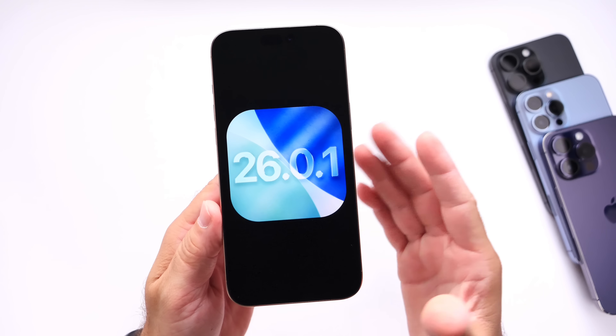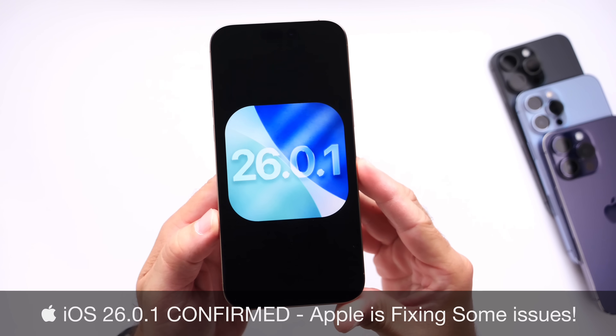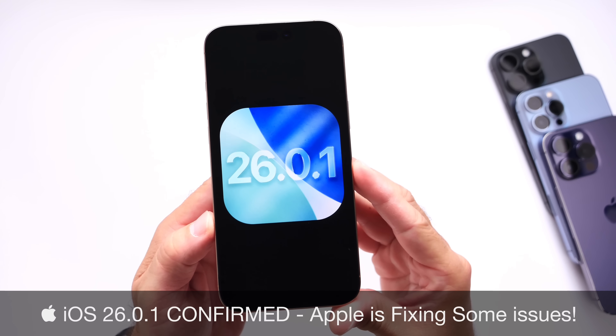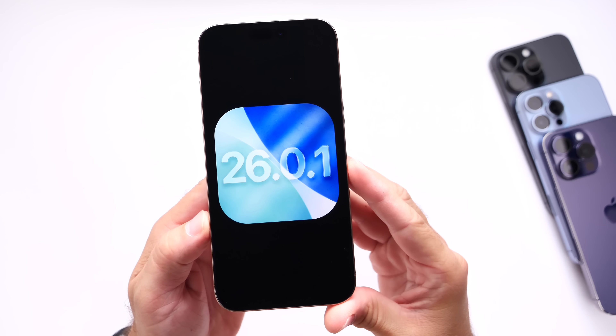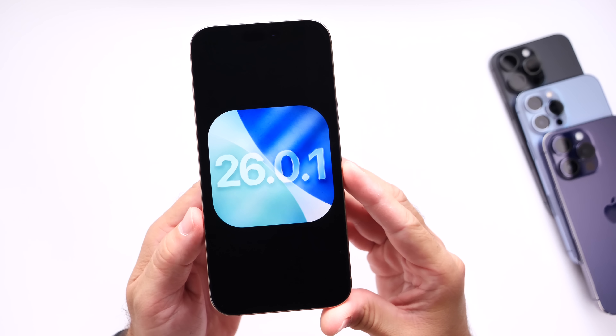In today's video I have some great news to share with you guys. If you're having issues with iOS 26, a fix is now on the way as Apple has confirmed to be working on iOS 26.0.1 to address some of the bugs and issues and some user concerns with the official release of iOS 26.